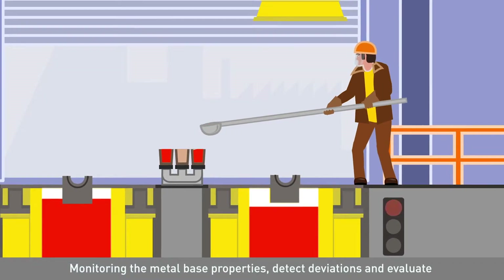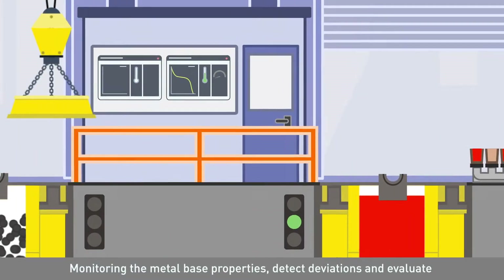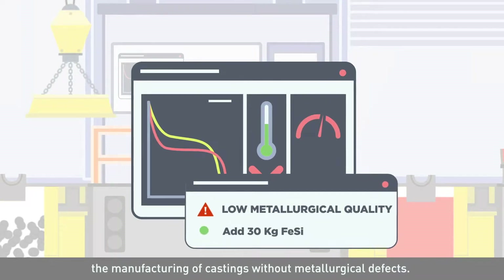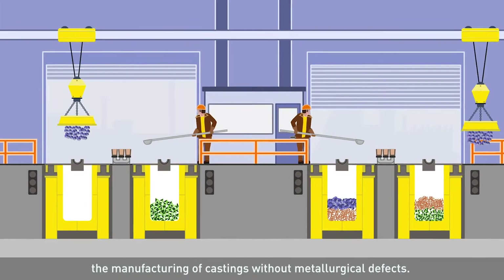Monitoring the metal-based properties, Thermolan detects deviations and evaluates if all quality criteria are fulfilled to ensure the manufacturing of castings without metallurgical defects.